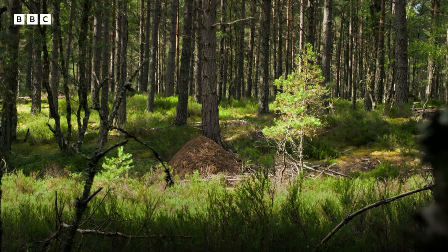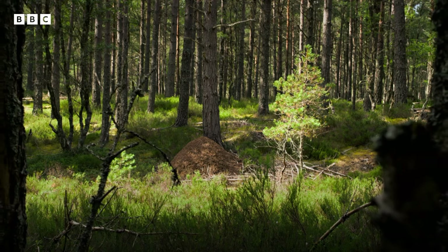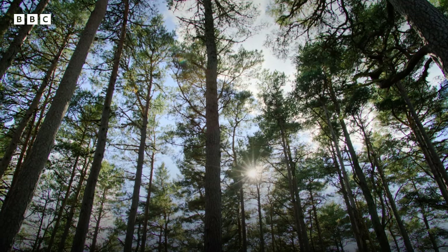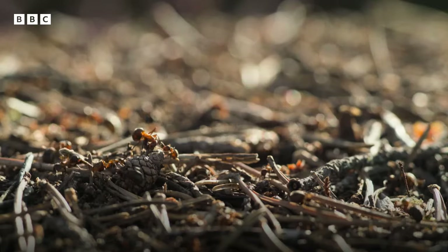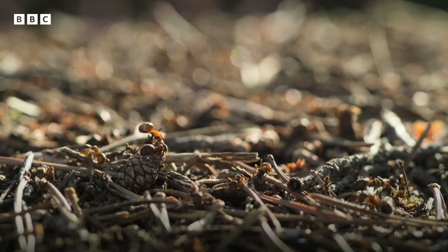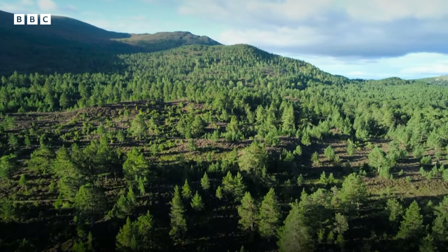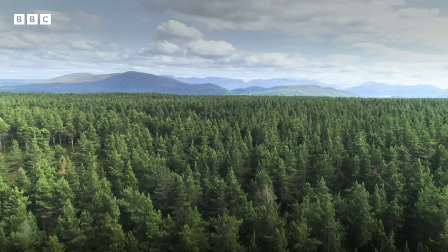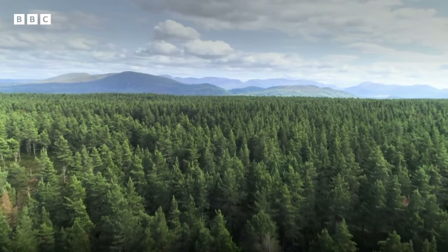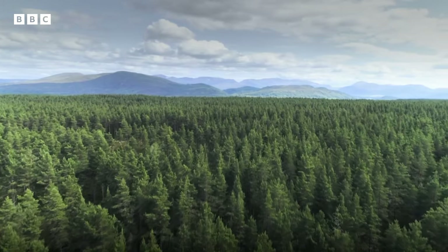Over the centuries, our ancient Caledonian pine forests have been stripped away, reducing and fragmenting the ants' range. But moves are underway here to restore the forest — to grow and reconnect fragments dotted throughout the landscape, allowing the trees to reclaim their rightful place here.